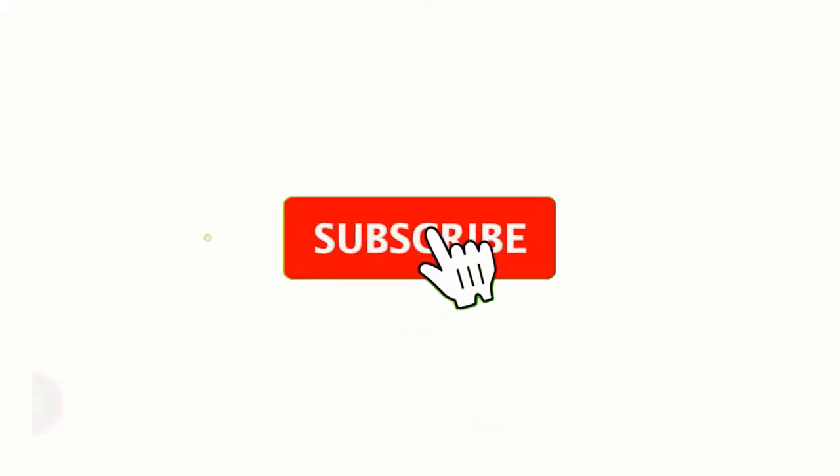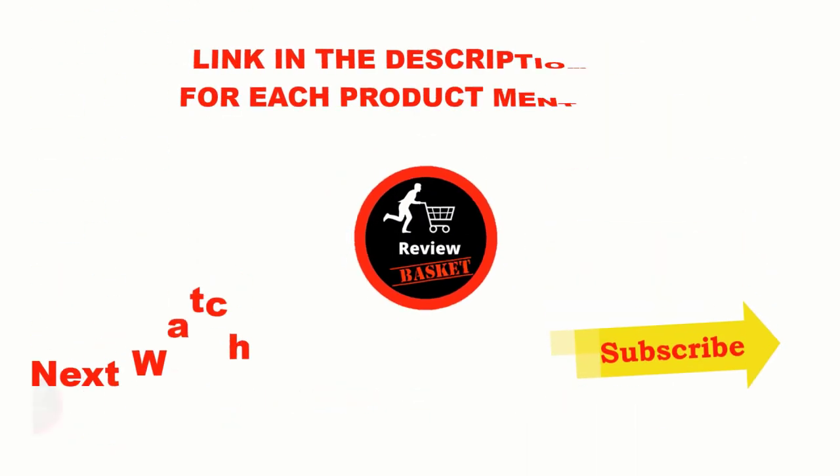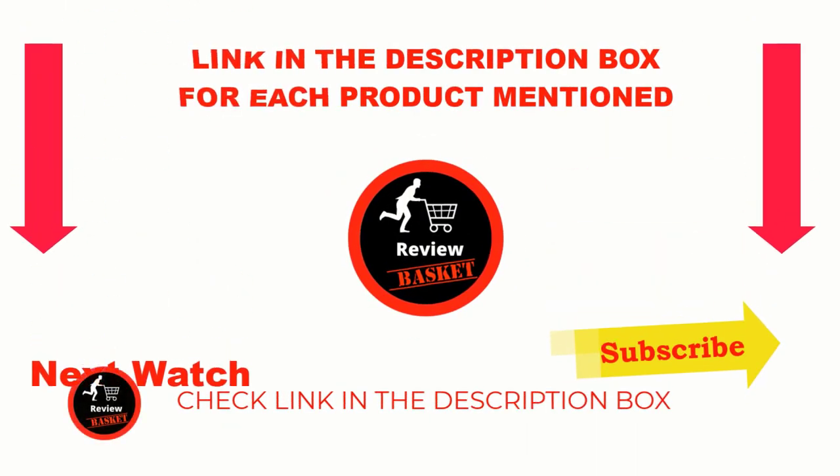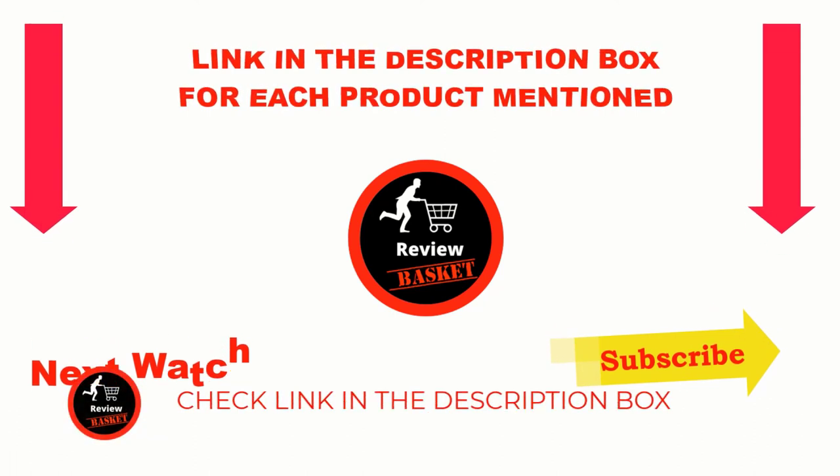That's all for my end. I make helpful videos daily, so do subscribe to my channel. If you need more information or want to know the price of the product, please see the description. For any problems, please comment below. Stay up to date with our great products that make your life so much easier.